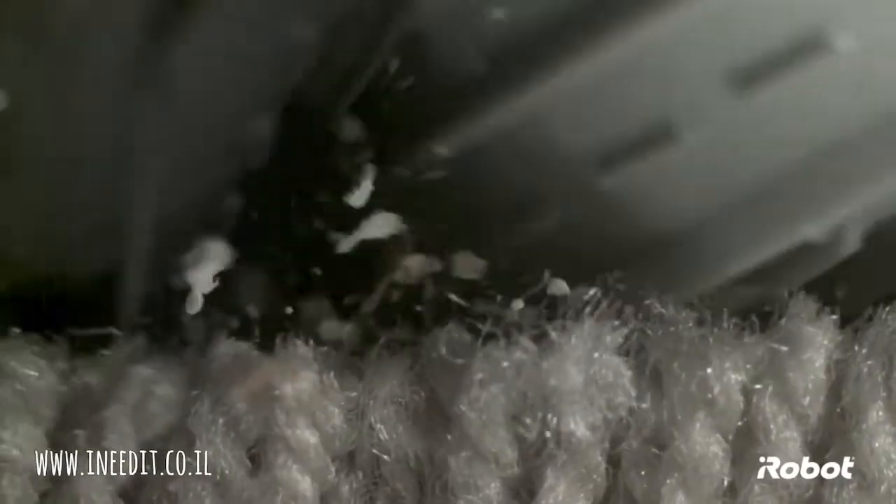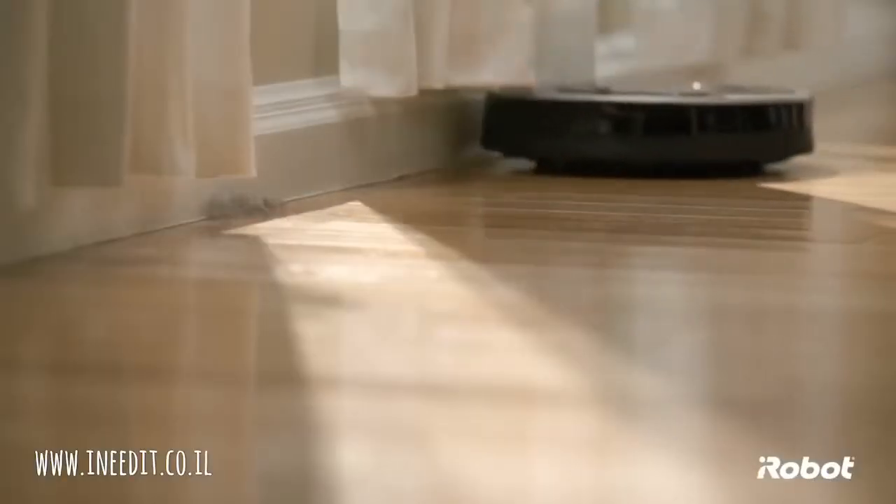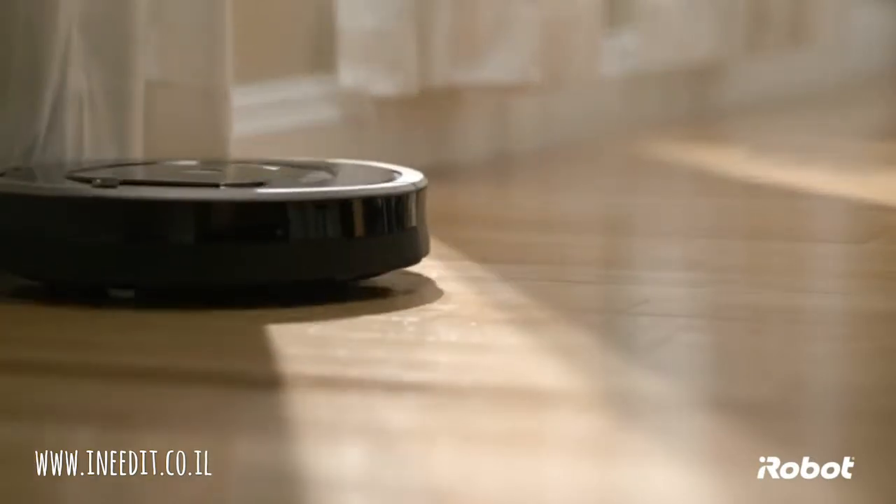These extractors break down and lift dirt, debris, dust, and hair off of every floor surface. And just as important, these extractors virtually eliminate the hassle of hair clogs and jams, delivering on our promise of less work for you.